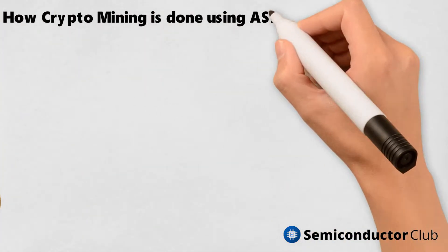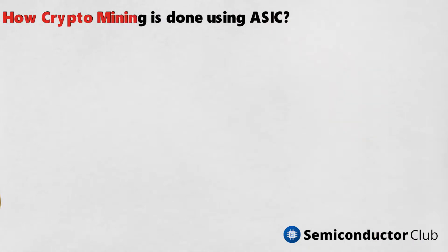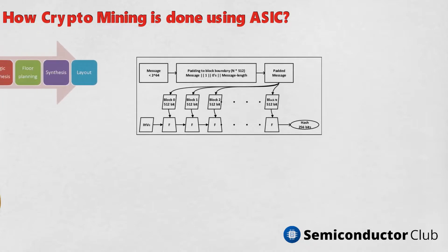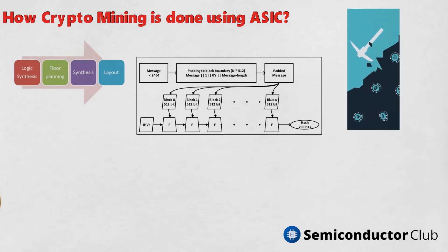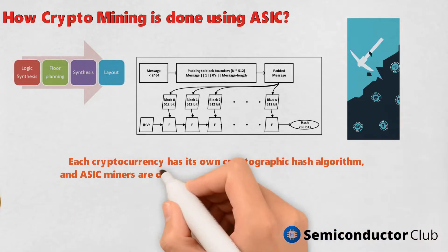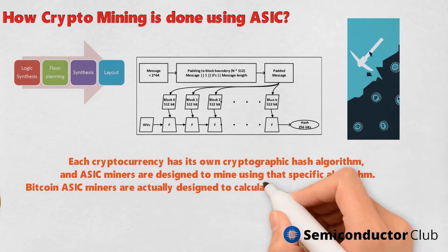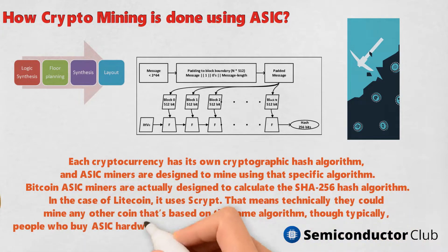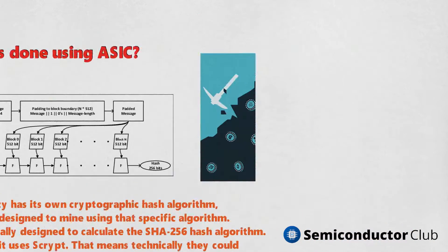How crypto mining is done using ASIC: each cryptocurrency has its own cryptographic hash algorithm and ASIC miners are designed to mine using that specific algorithm. Bitcoin ASIC miners are designed to calculate the SHA-256 hash algorithm. In the case of Litecoin, it uses Scrypt, meaning they could mine any coin based on the same algorithm, though typically people who buy ASIC hardware designed for Bitcoin mine that specific digital currency.